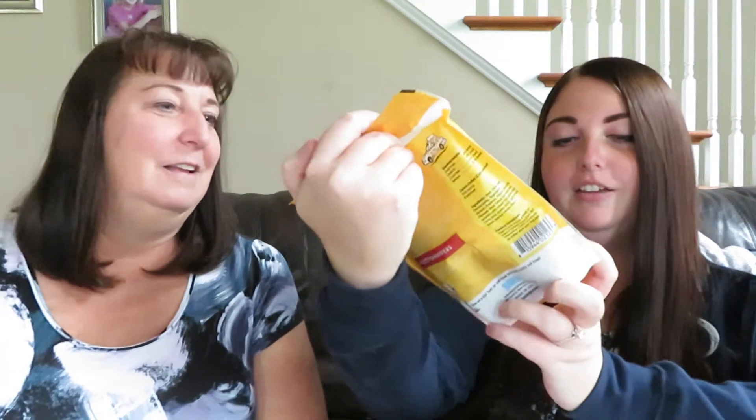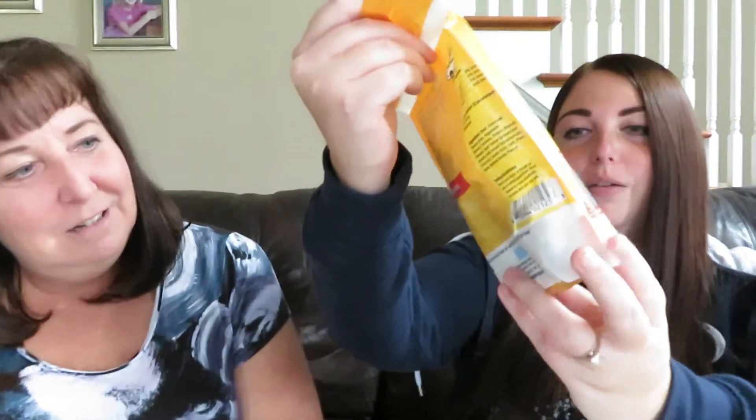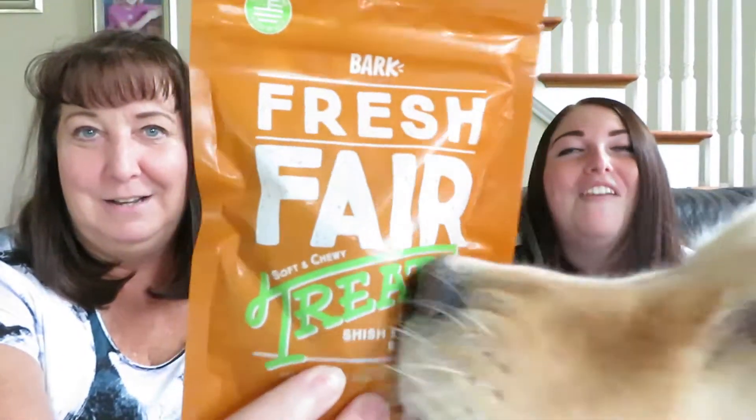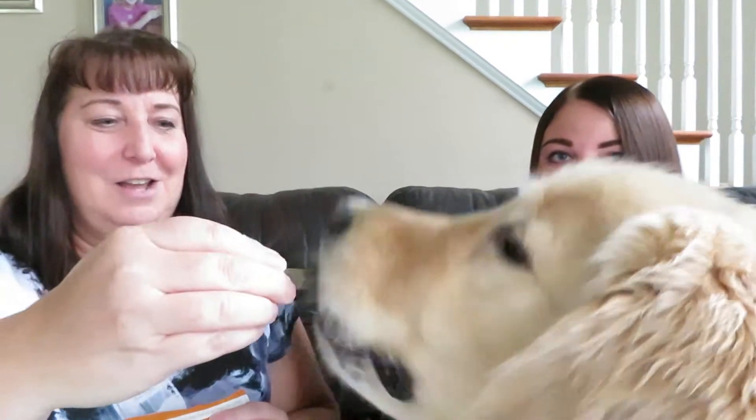It's a New York City theme — Coney Baloney hot dog! That's cool. Let's see what the next one is. This is a fresh fair treat with a nose on it. He does love his treats — never not liked one of their treats. They're like the best. He salivates for them. He gets one of each — these are kind of cool, duck shish kebab recipe!